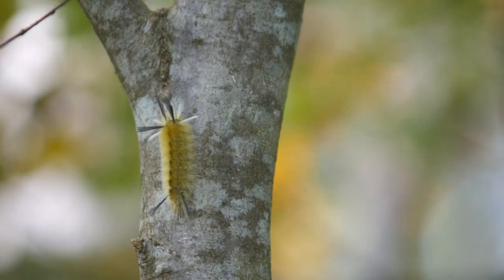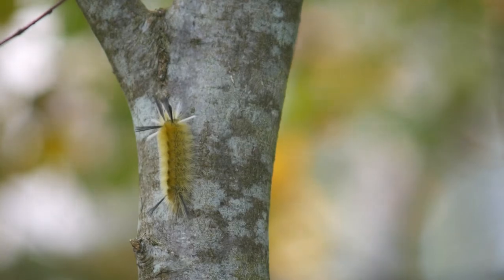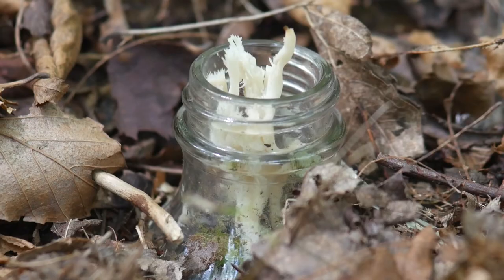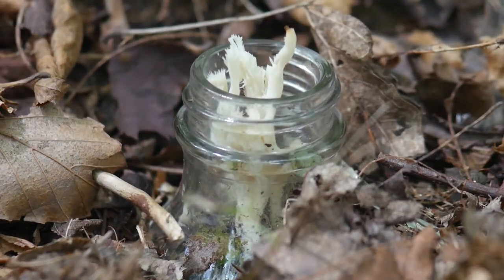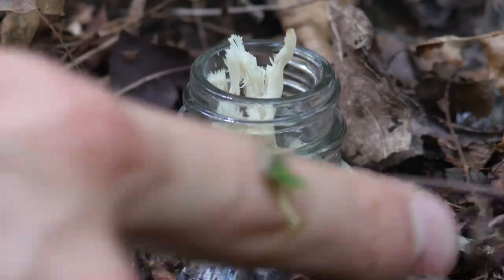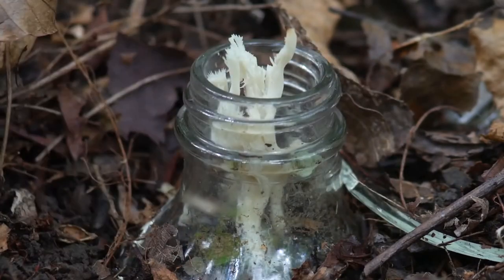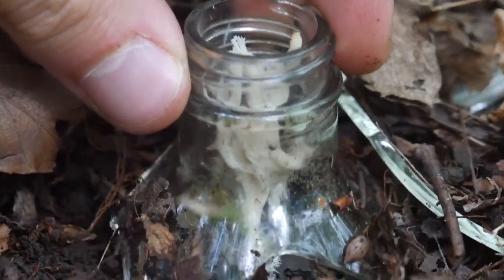Wouldn't you cuddle that? I guess that's it for today. Any day you find some mushrooms and look at a plant is a good day — or at least to me it is. Alright, see you later. Have a squirrel.